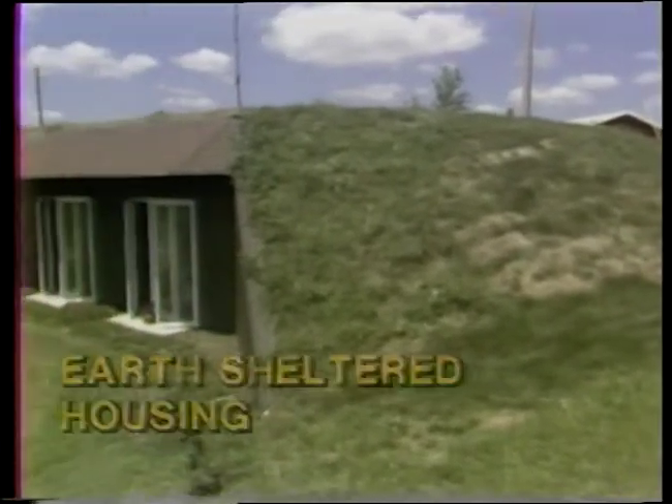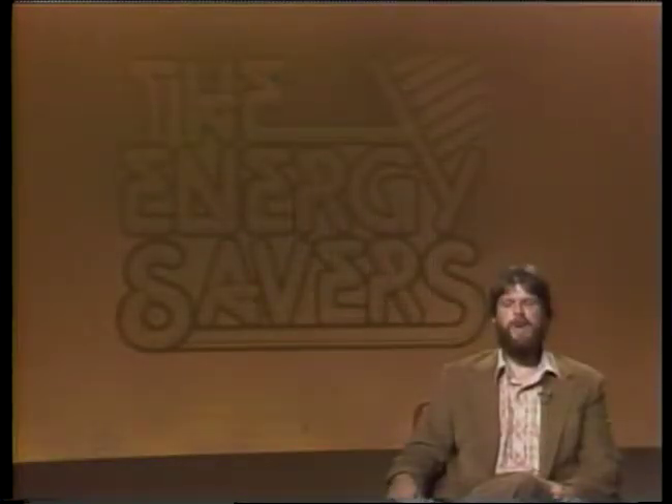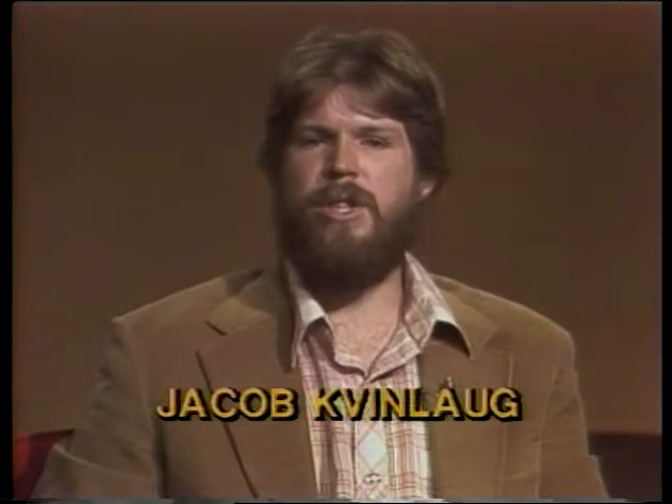This week on the Energy Savers: Earth-Sheltered Housing. Welcome to the Energy Savers. I'm Jacob Quinlog, your host. Today we're going to be discussing Earth-Sheltered Housing. This is a subject in which I hold more than a casual interest, since I am a designer and builder of passive solar Earth-Sheltered buildings. During the past few years of promoting this unique energy-conserving alternative, I've been confronted with many questions and doubts about underground living. It's not surprising that people would be skeptical in light of all the poorly designed basement spaces which exist today.